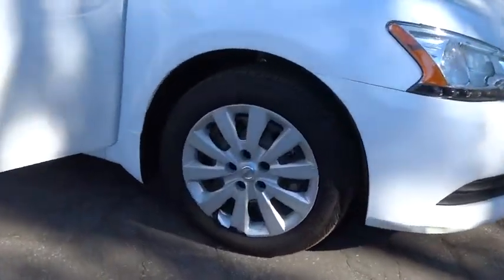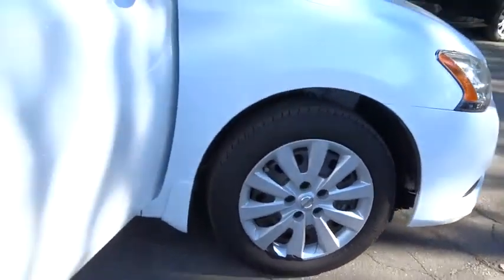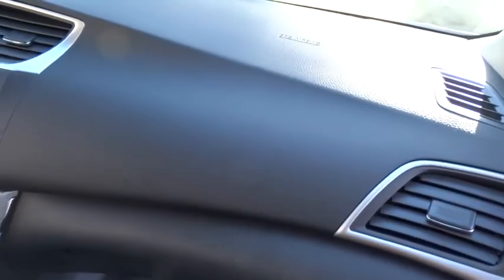Here are some of this vehicle's great options: stability control, steering wheel audio controls, anti-lock braking system, traction control, keyless entry, Bluetooth, adjustable steering wheel, power steering, cruise control.